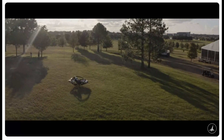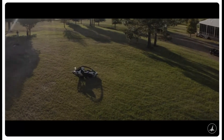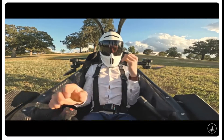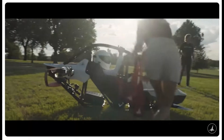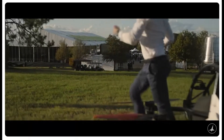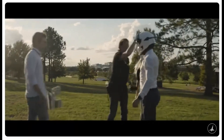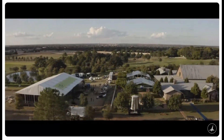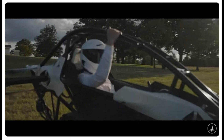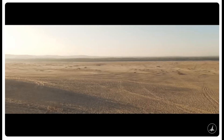The Jetson 1 EVTOL is more than just an aircraft, it's a promise of freedom in the air. Priced at just $98,000 and fully electric, this ultralight vehicle has already captivated hundreds of buyers worldwide. With over 300 units sold, Jetson is pioneering a future where air travel is accessible to everyone.